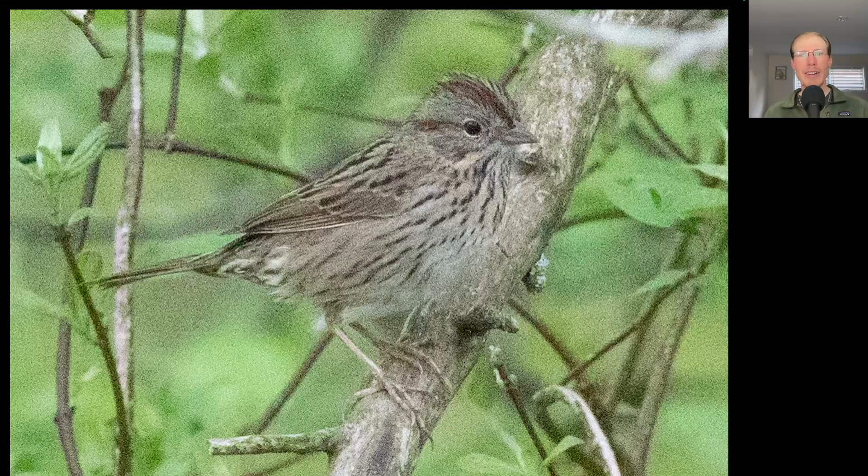Here we have one of the striped sparrows, but this is not a song sparrow. If we look at this bird, we see that overall it has more of a gray tone to it and the streaking to the breast is much thinner. And in person, we could also tell that behind the upper breast there was more of a tan coloration. This is a Lincoln's sparrow.